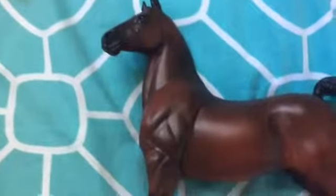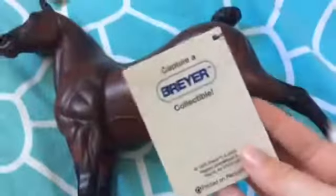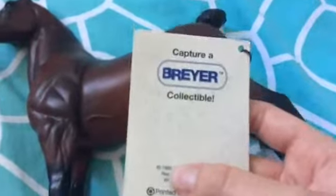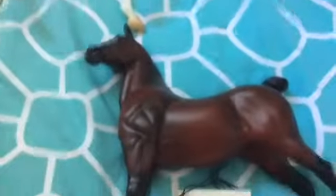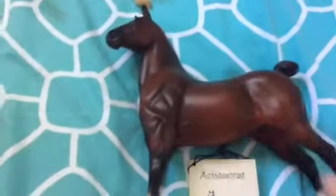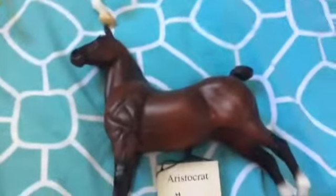Then I got Aristocat Champion Hackney — and that's the name of the mold as well. I'm pretty sure she is actually the first model on that mold. She came with a hang tag with a bit of information, and she is from 1995, which means she is 23 years old. The Appaloosa is actually older than her, but I just think it's really cool that I found an in-box one that is that old.